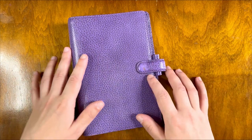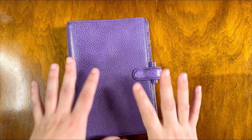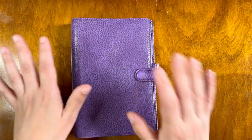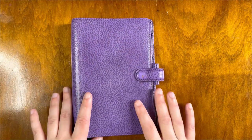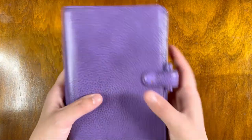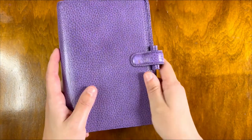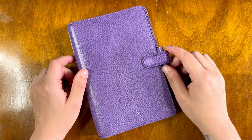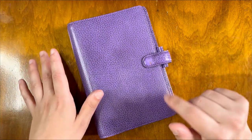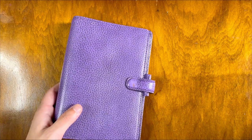If you watched my 2023 planner setup, which I'll link up here, you will have seen this lovely purple Finsbury Filofax. This was my original setup. However, I changed that pretty quickly. There's nothing wrong with this planner — I do absolutely love it, it's still absolutely gorgeous and the color is amazing. But I had bought this other planner a few months before, that I'd found in an op shop — or a thrift shop as they're called in North America, or a charity shop as they're called in my homeland. And I'll show you that now.